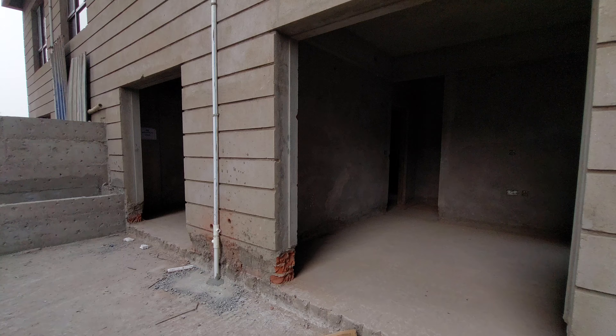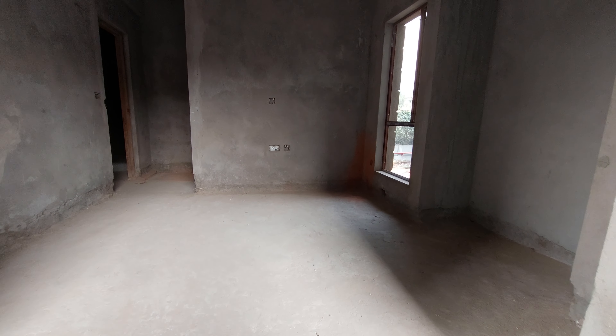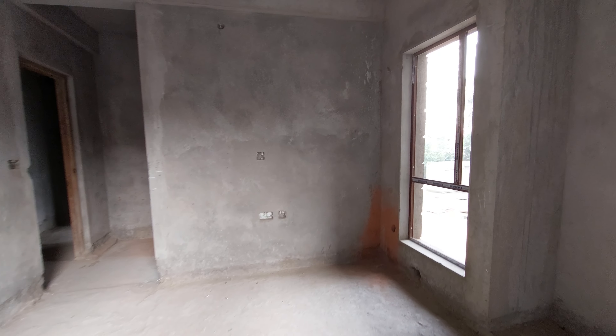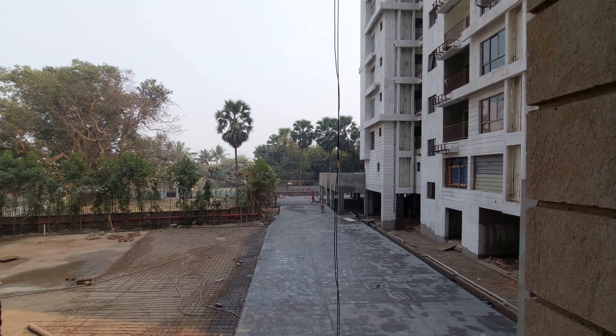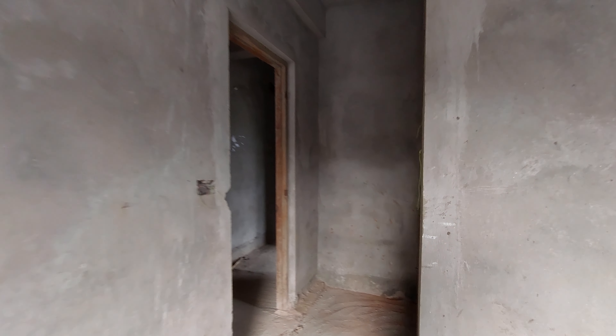This is bedroom number one with approximately 150 square feet carpet area, featuring a big window. Here is the view from the window. Now let's see the attached washroom on this side.